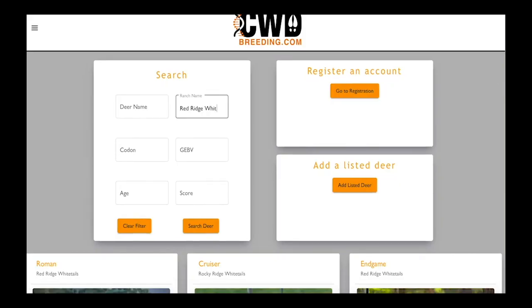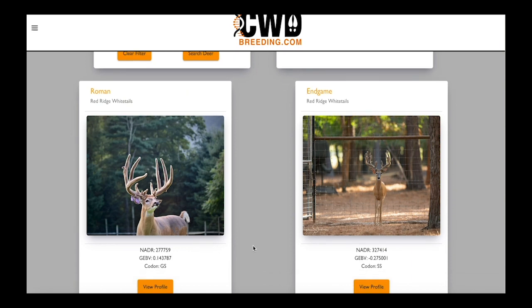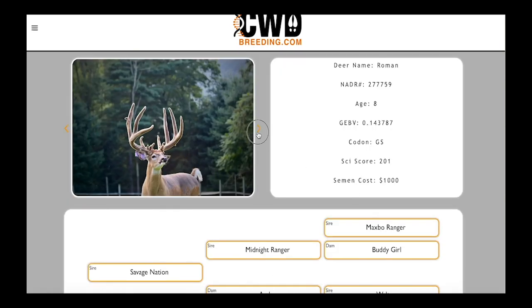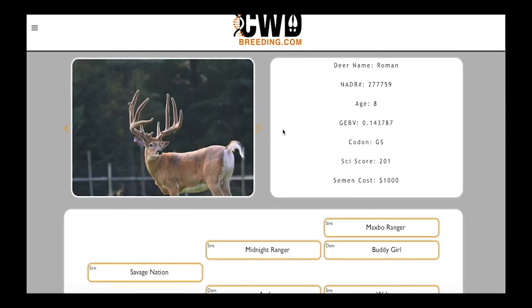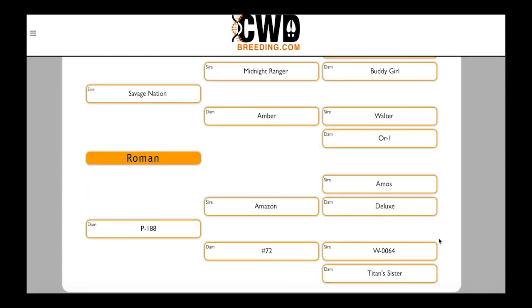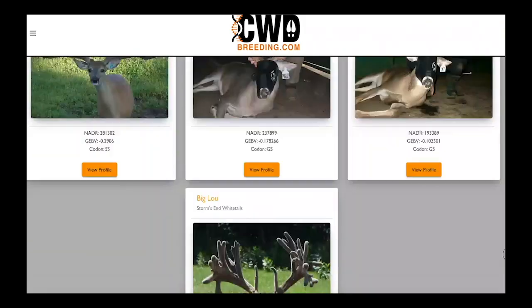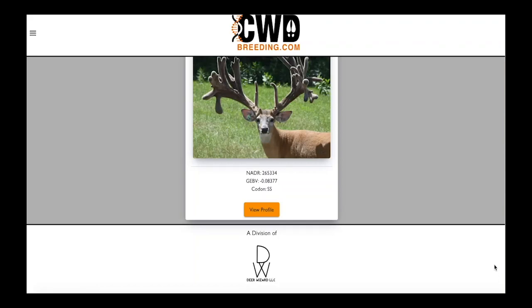I really wanted a platform that excelled at hosting GBV and codon markers in a filterable and searchable manner, but I also wanted high-quality pictures, videos, ages, scores, nadar numbers, and a whole host of other information to go along with that. This database puts everything in one easy-to-find location and allows you to access the industry's greatest genetic resources. I look forward to seeing all the great bucks that people have to offer. CWDbreeding.com.